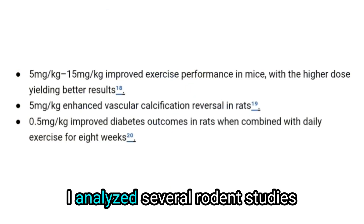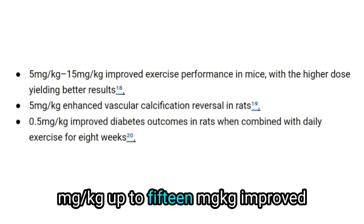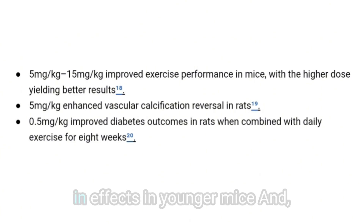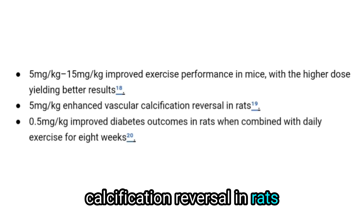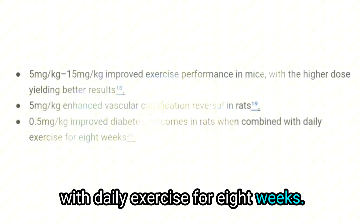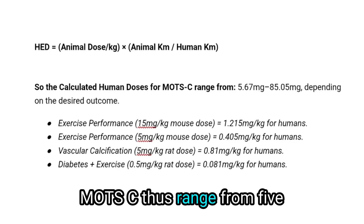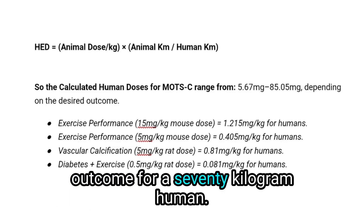To refine my recommendations, I analyzed several rodent studies on MOTC and found that 5mg/kg up to 15mg/kg improved exercise performance in mice — with the higher dosage yielding better results specifically in older mice but not younger ones. 5mg/kg enhanced vascular calcification reversal in rats, and 0.5mg/kg improved diabetes outcomes in rats when combined with daily exercise for eight weeks. I translated these findings into human-equivalent dosages, yielding a calculated range of 5.67mg to 85.05mg depending on the desired outcome for a 70kg human.